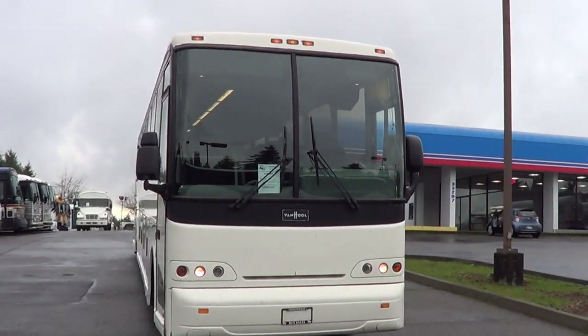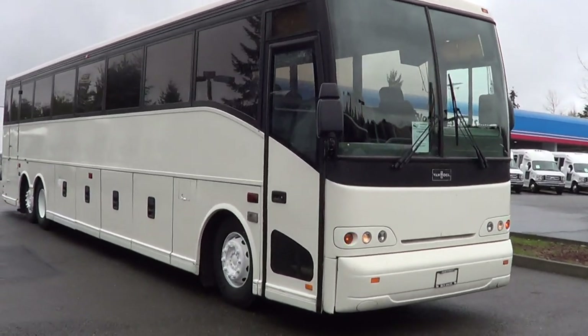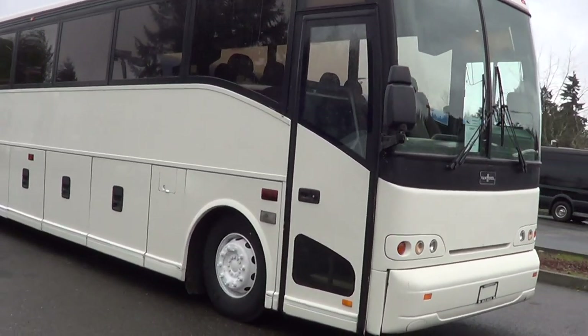Good afternoon, everyone. This is Eric, Northwest Bus Sales once again. Thank you for your time checking us out. Here we go.